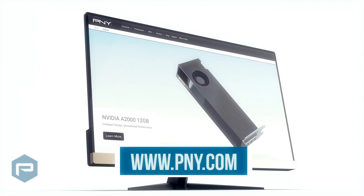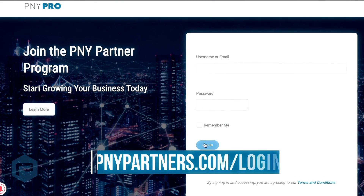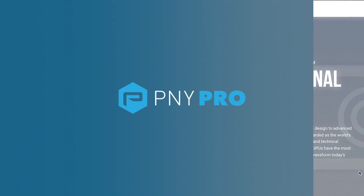To learn more about NVIDIA's professional products, visit pny.com or send us an email at gopny@pny.com. And if you're a reseller, don't hesitate to join PNY's Partner Program. You're only a few clicks away from a vast repository of resources that will let you better serve your clients or customers.